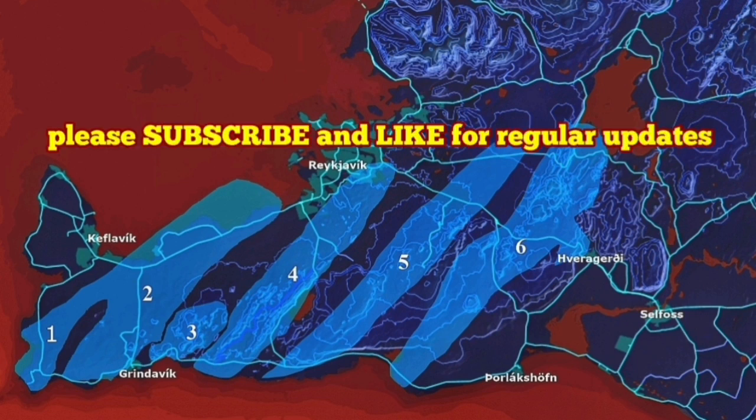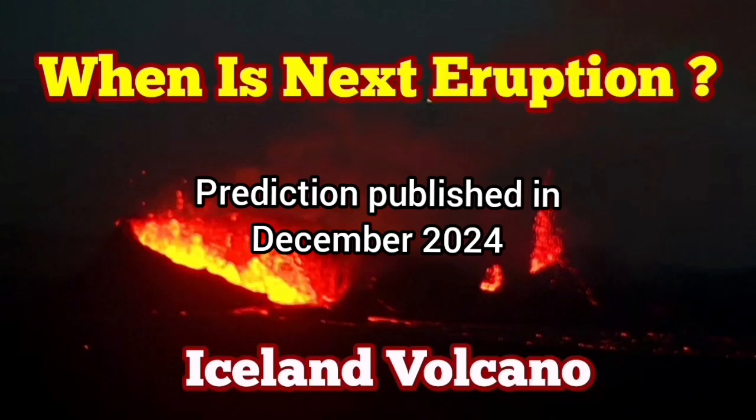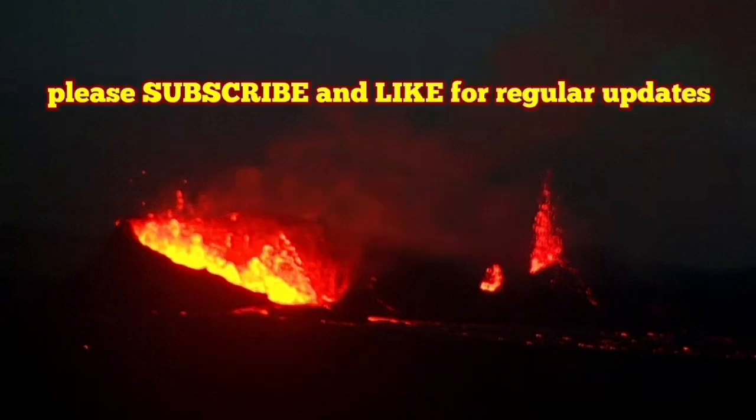The coming video is my prediction from three months ago. The 7th eruption in the Svartsengi volcanic system happened as I predicted, between the 21st and 23rd — and it happened on the 21st of November.